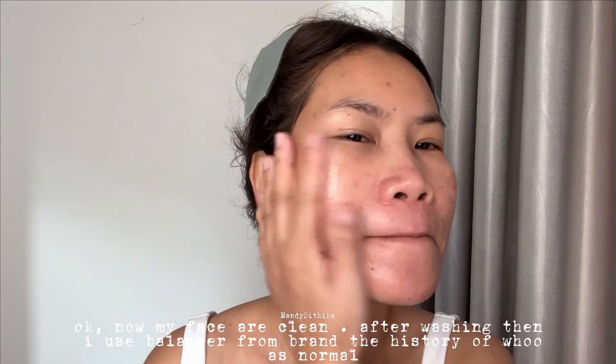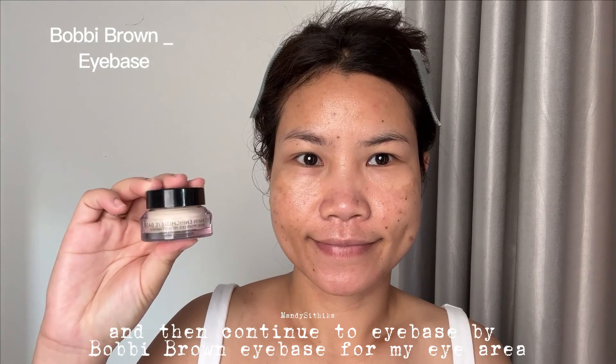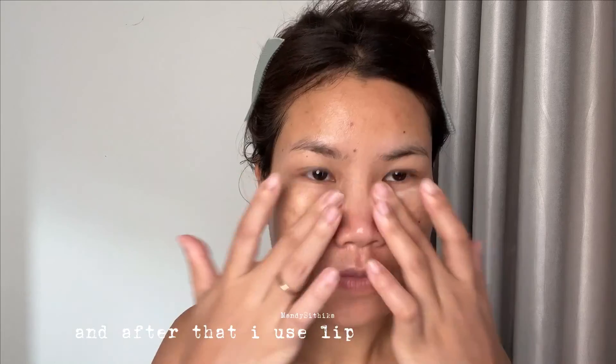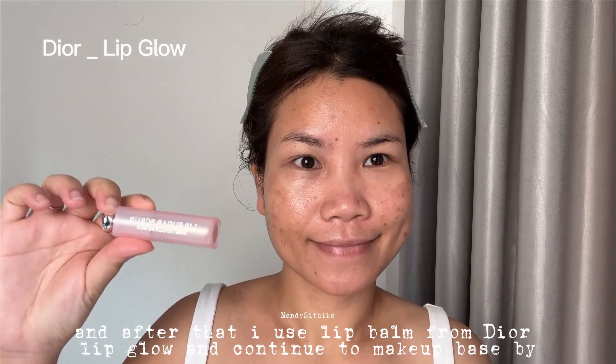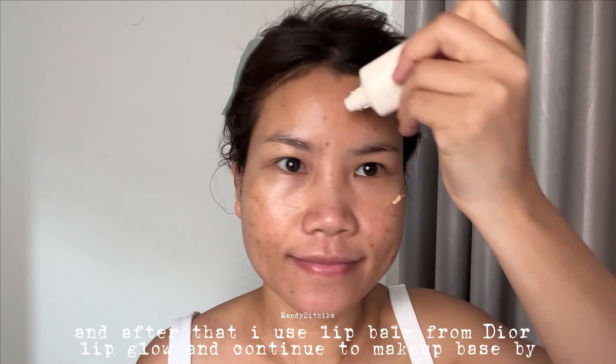I use a balancer from The History of Whoo as normal, then continue to eye base by Bobbi Brown for my eye area. After that, I use lip balm from Dior Lipglow, then continue to the makeup base step.